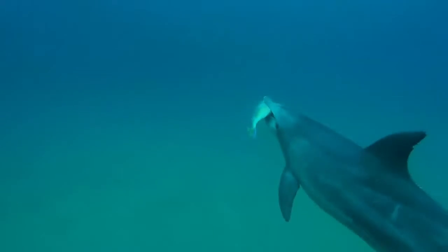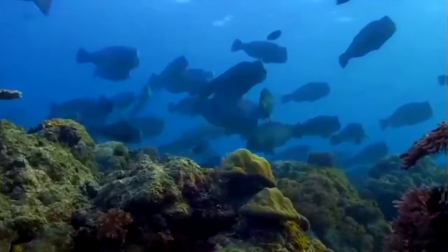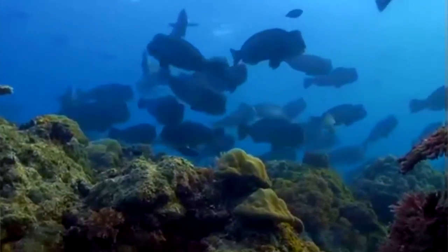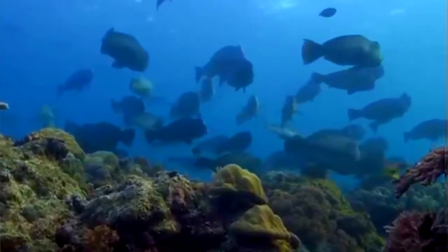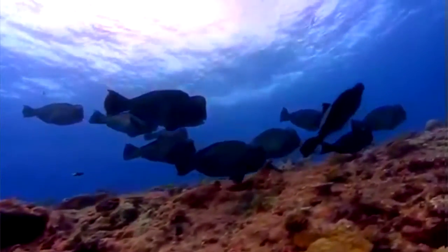The predators from which a parrotfish is hiding include other fish such as eels and sharks, as well as crustaceans. Parrotfish live in schools of just a few members to up to 500 individuals. These groups are typically led by a breeding male, though he may not have started out that way.